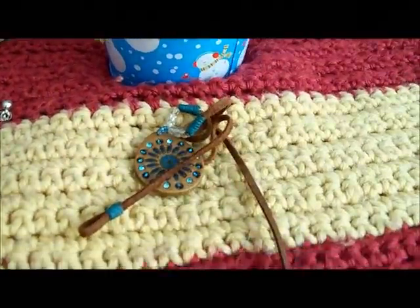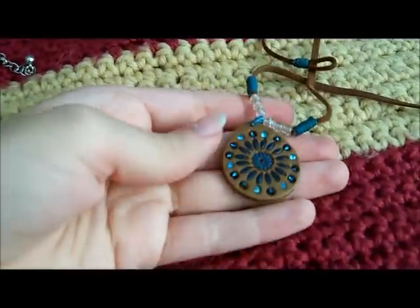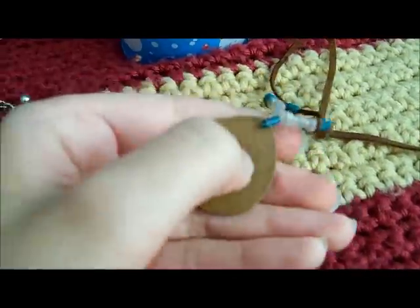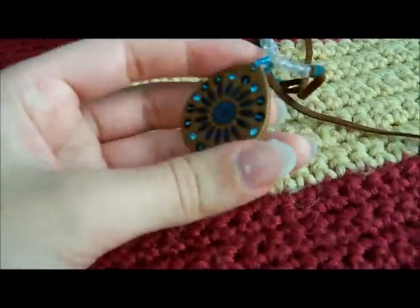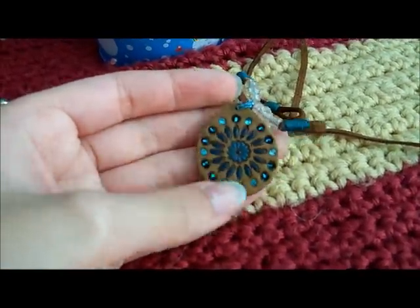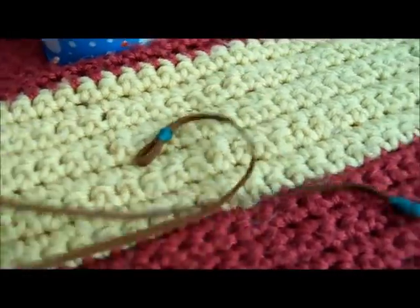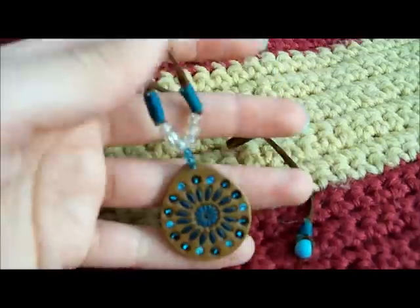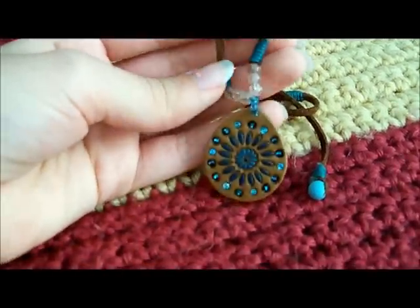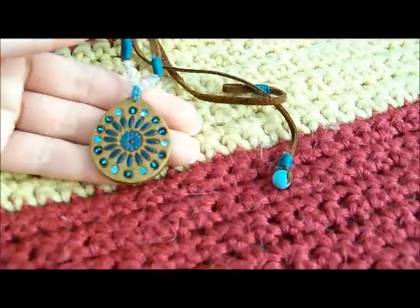This necklace I got from the Grand Canyon when we went there. It's so cool. This is either polymer clay or hardened leather or something, but it's got this cool flower pattern and jewels or rhinestones and beads in it. And this string is leather. I just saw it and thought it spoke of the heritage of the Grand Canyon, so I bought it. I love this necklace — to me, it was really unique looking.